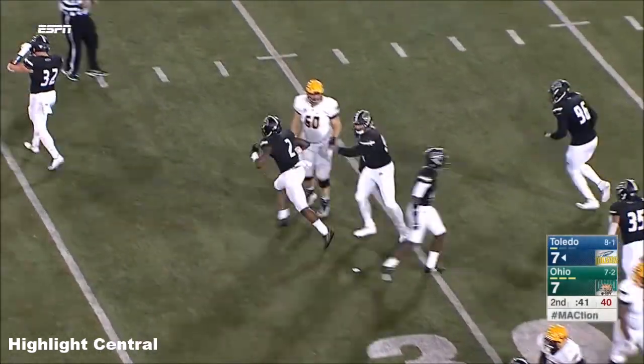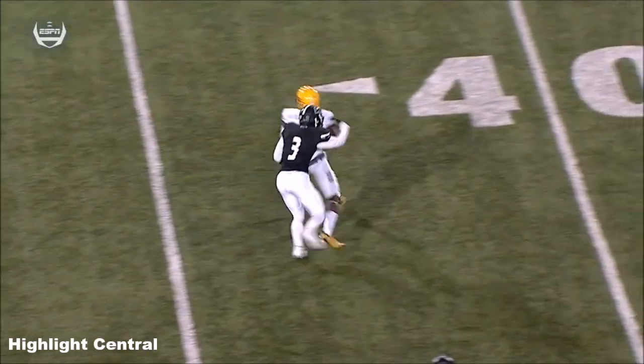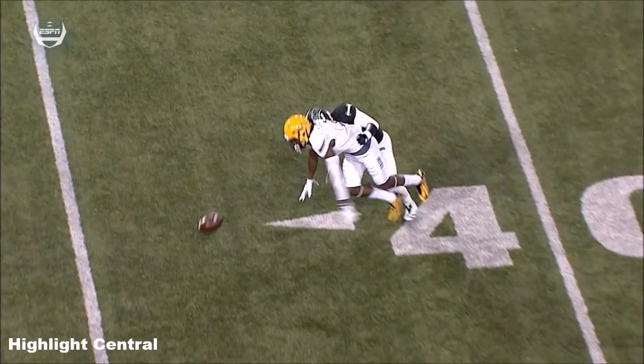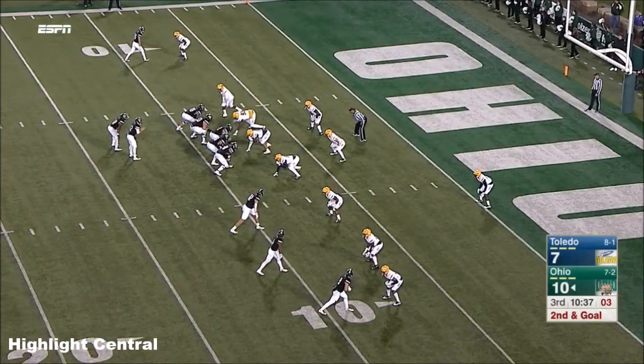We'll take another look at this one. The original call — the ball came out. Now was the ball moving as he made the football move? Which is hard to tell because his back was to us. But it seems as though he made that catch, he's making the football move, and the ball comes out. 95% of the time, 38 touchdowns in the red zone.